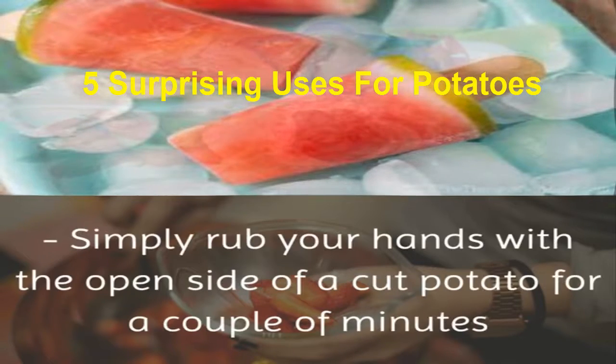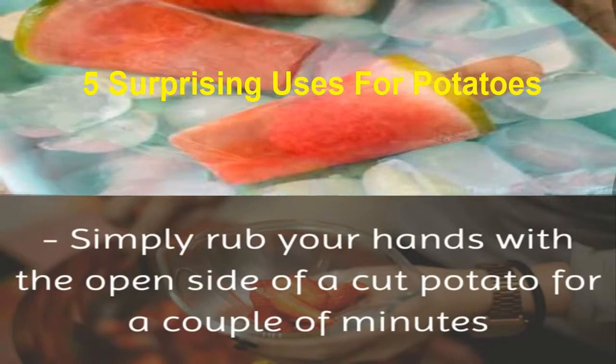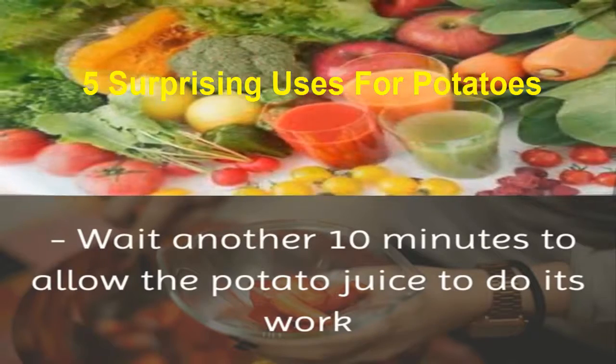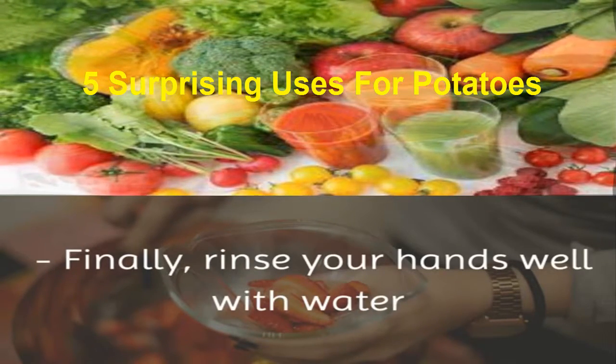Here's how. Simply rub your hands with the open side of a cut potato for a couple of minutes. Wait another 10 minutes to allow the potato juice to do its work. Finally, rinse your hands well with water.